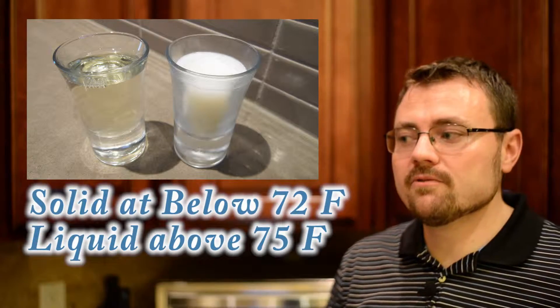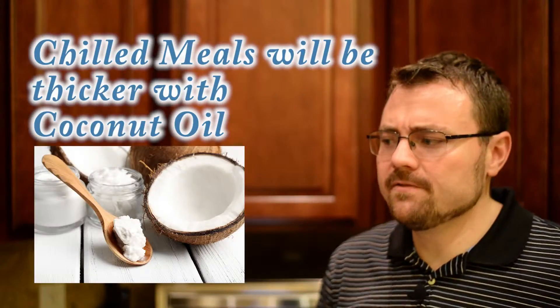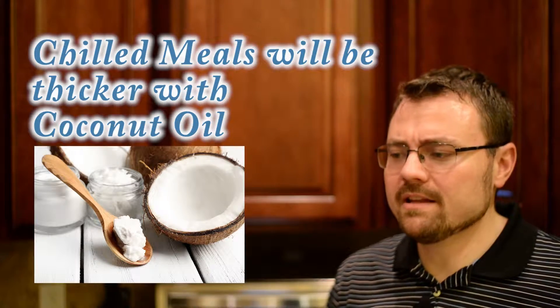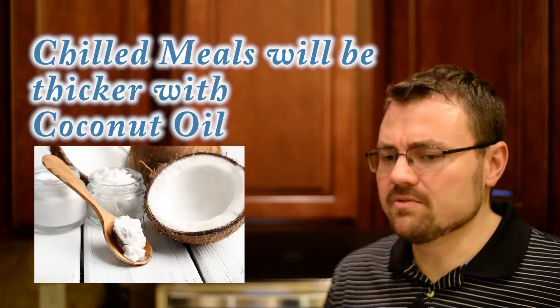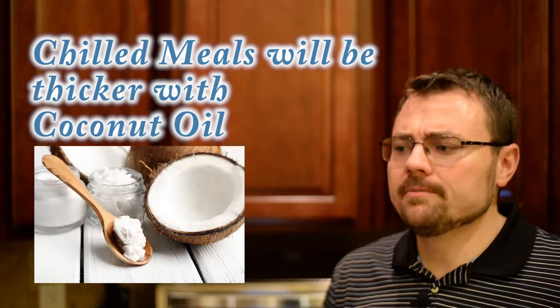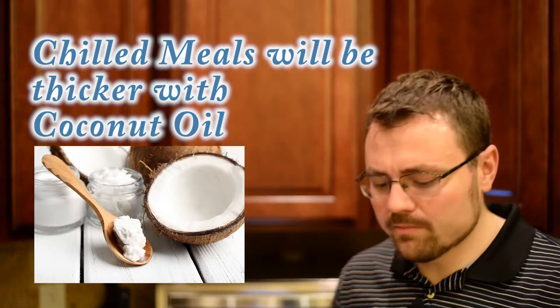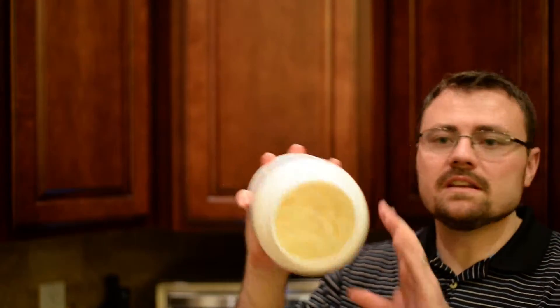This stuff solidifies at around 75 degrees, so it's good for meals that are very liquidy. If you're having trouble trying to feed your son or daughter a meal that is just too liquid and you might spill it everywhere, we found it best to add a little bit of coconut oil — as you can see, none of it actually spills out.